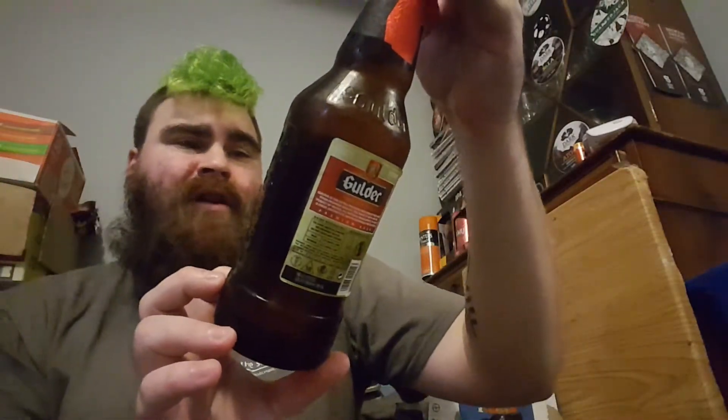Beardy Beer's AK Brett here with another one for you. What I picked up from Home Bargains is Gulder the Ultimate, and apparently it's from Nigeria, brewed and bottled under licence from PRB. They're from the Netherlands, by Nigerian Breweries. It is 5.2% in a 600 milliliter bottle.